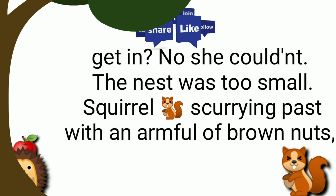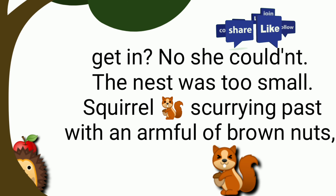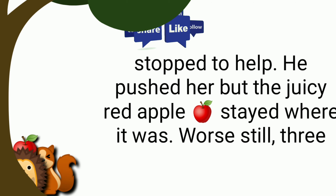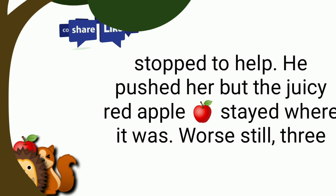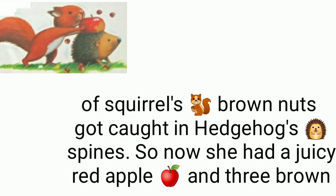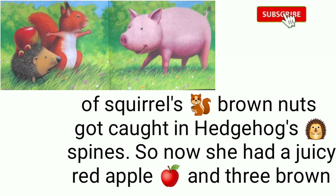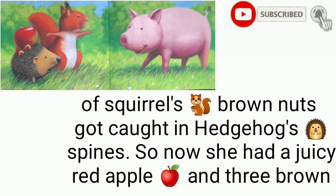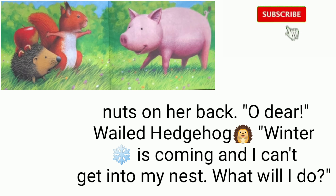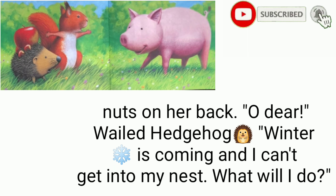Squirrel, scurrying past with an armful of brown nuts, stopped to help. He pushed her, but the juicy red apple stayed where it was. Worse still, three of squirrel's brown nuts got caught in the hedgehog's spines. So now she had a juicy red apple and three brown nuts on her back.